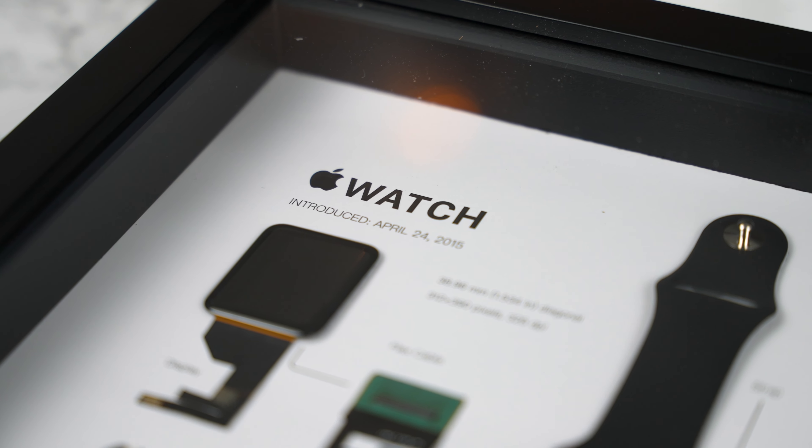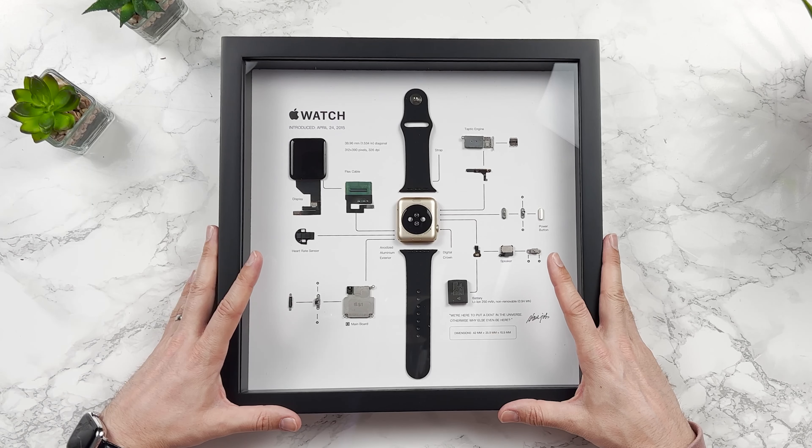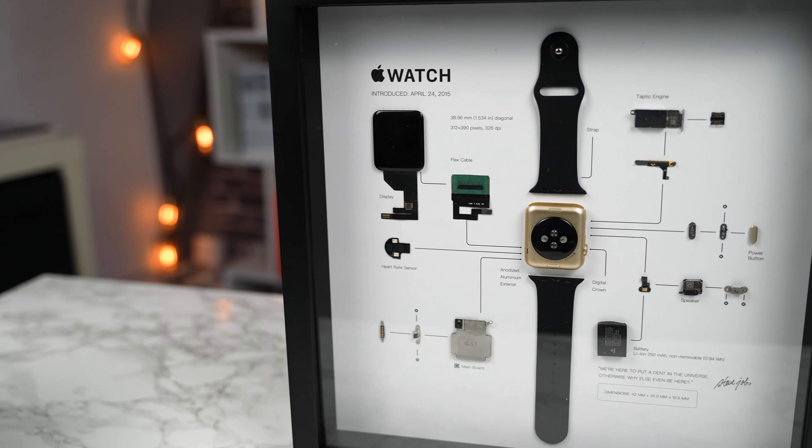We're going to hold this in pride of place in the new Buckle and Band studio that we're building over the next few months. I just wanted to say thank you — the company sent it in for us. This isn't a paid review, but I did reach out to them and said I was looking for a really cool piece of artwork. I saw the Apple Watch version, which I really loved, and they said they would send it over. The website is gridstudio.cc — check them out. I'll put their Instagram and all the links in the description below.